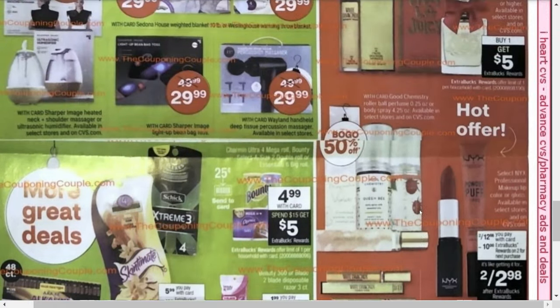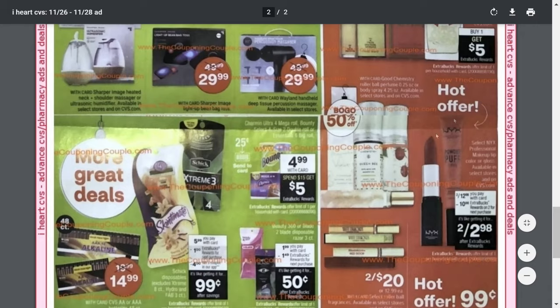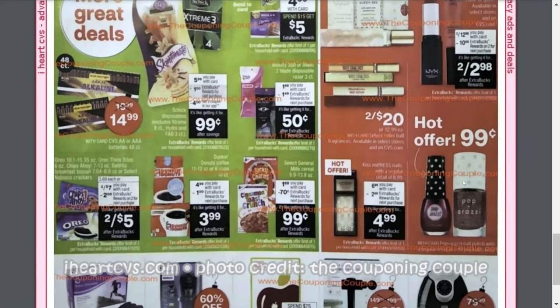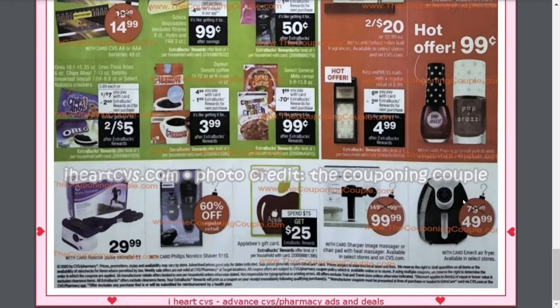For cosmetics, we've got the NYX. CVS, the prices are going up — last year and years before these NYX were always on sale for two for $11.98, but now it's two for $12.98. Still not bad though — they'll be on sale for two for $12.98 and you get a $10 ExtraBuck reward, making them two for $2.98, which is still a really good price. There are also Kiss and Press Nails — those little press-on nails — on sale for $6.99 with a $2 ExtraBuck making those $4.99. And the Paparazzi nail polishes will be on sale for $0.99. That looks like the bottom of the ad — a pretty short ad.